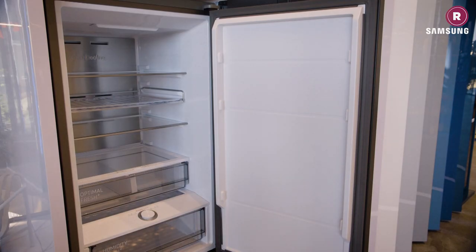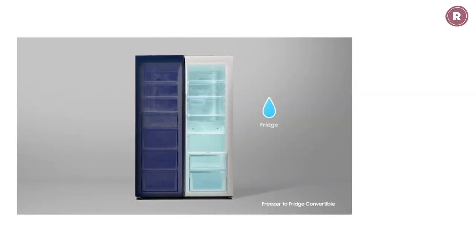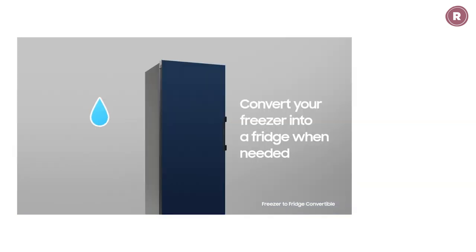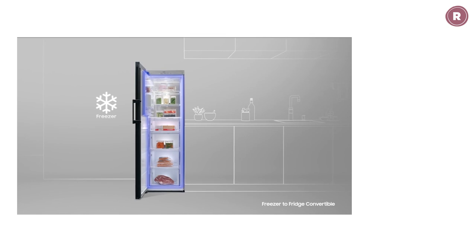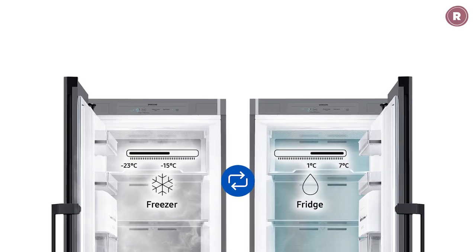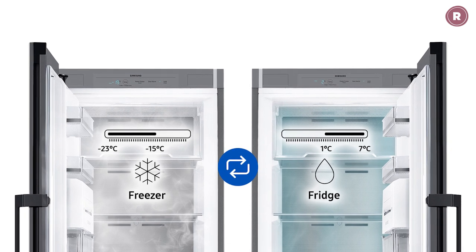They have freezers that convert to fridges whenever you need. You have a few options with this technology. Some brands offer four-door models with one lower freezer compartment that can have the temperature raised from a freezing minus 23 to a fridge-friendly temperature of up to seven degrees Celsius. This means you can have half fridge, half freezer, or three-quarters fridge — easy to change whenever you find yourself playing fridge Tetris.